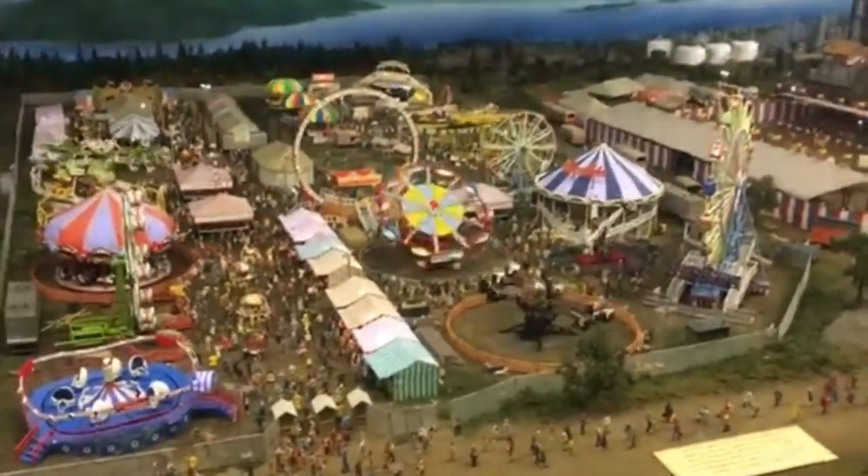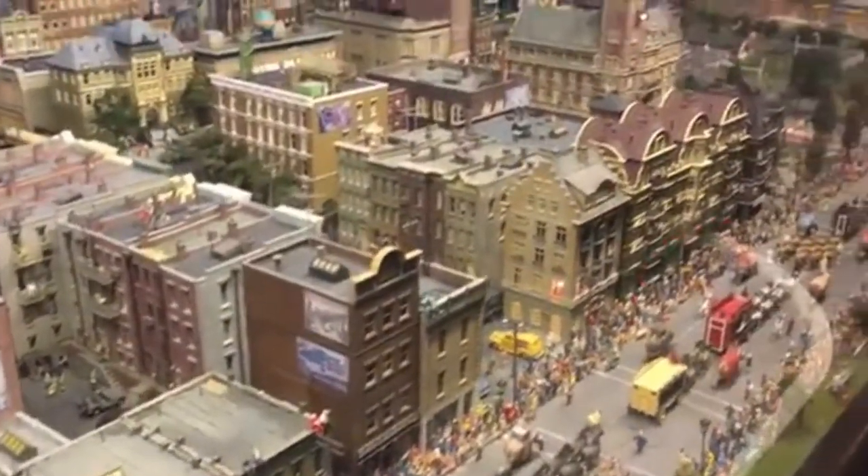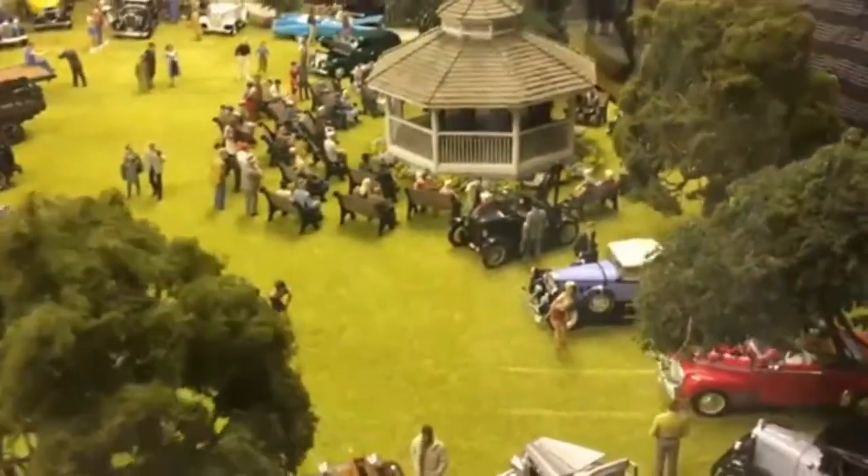Many recent visitors praised the model's intricate details and said to take your time as you take it all in. Reviewers said this was an excellent way to spend a few hours on a rainy day and a lot of fun for kids.